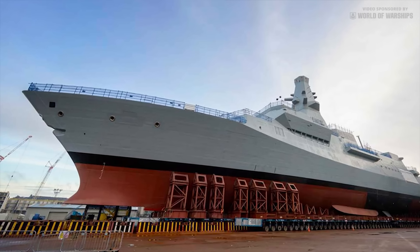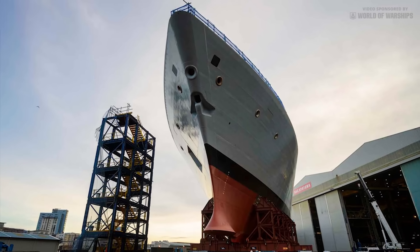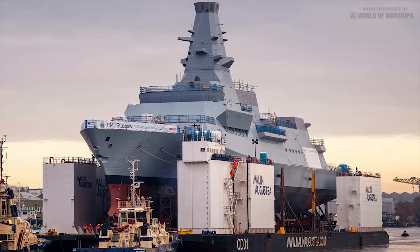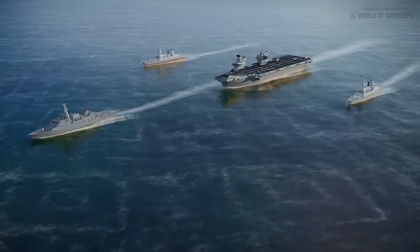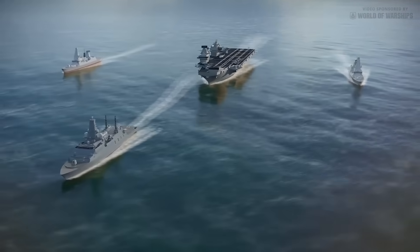As the first of class, HMS Glasgow prepares to begin the fitting out phase of construction. In this video we take an overview of the Type 26 frigate design. This is a highly complex warship and it is not possible to cover every aspect of the vessel, but this provides a primer on the overall design, weapons and sensors.